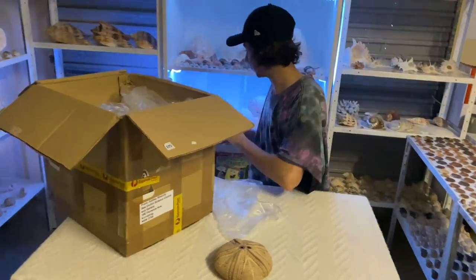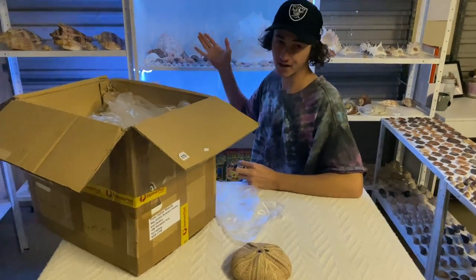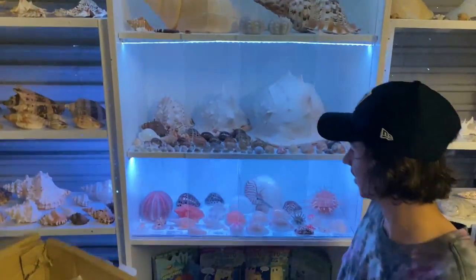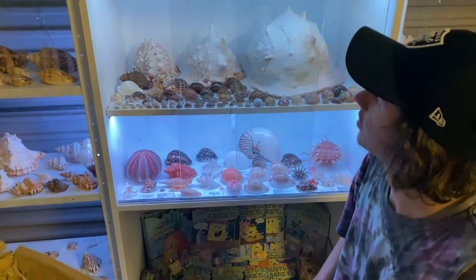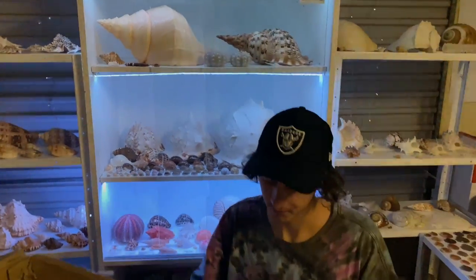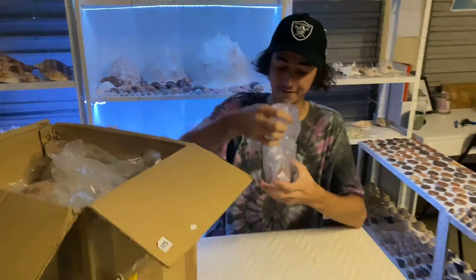What do you guys think of my light display up in my personal collection? I did it last night — I wired a bunch of LED lights through it, super booted to the top. I thought it would look really cool. Let's get back to the unboxing — we have another urchin.